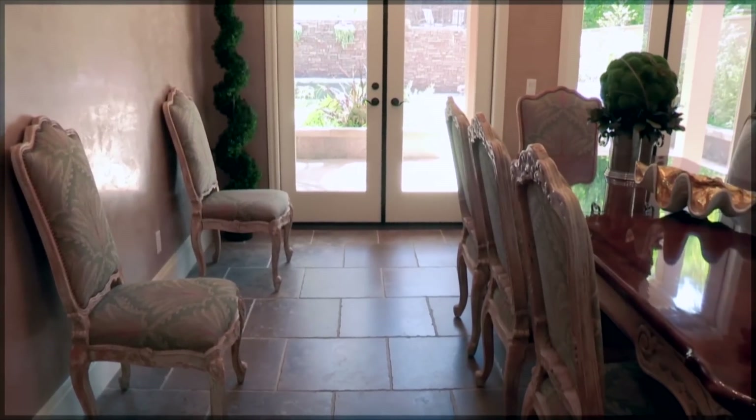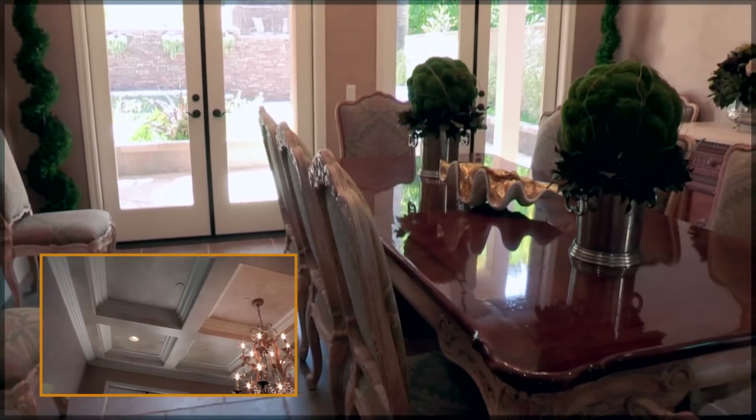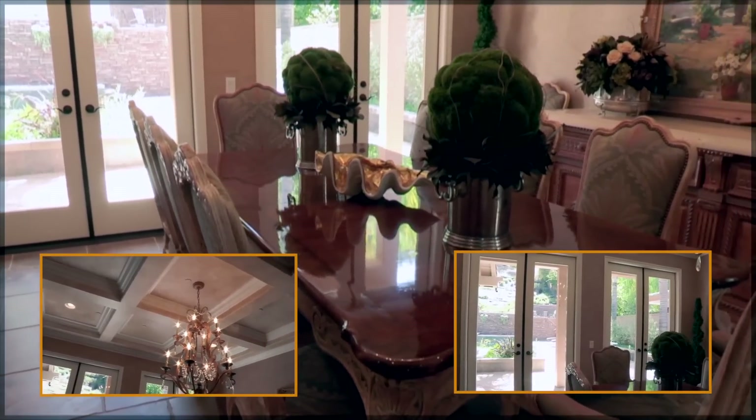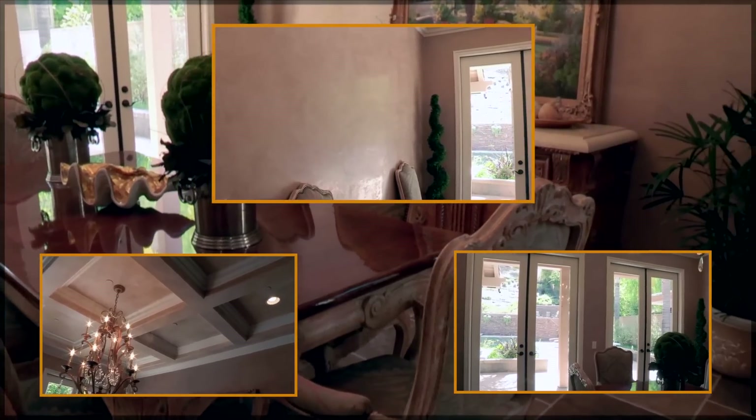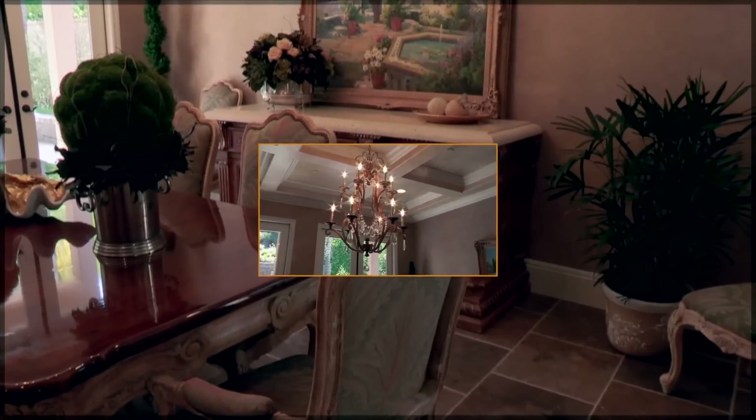Four Lusitano features limestone flooring throughout the bottom floor of the home. The formal dining room features a coffered ceiling, French doors to the exterior, Venetian plaster, and a beautiful chandelier.